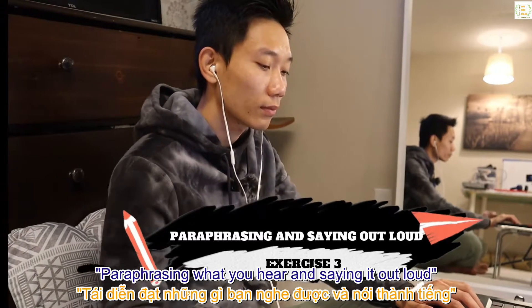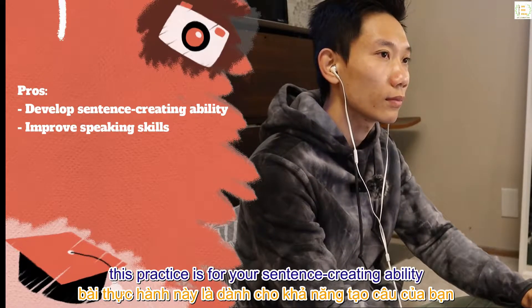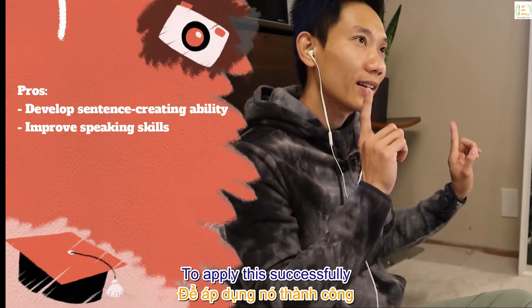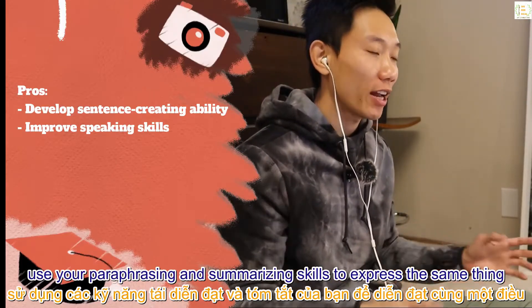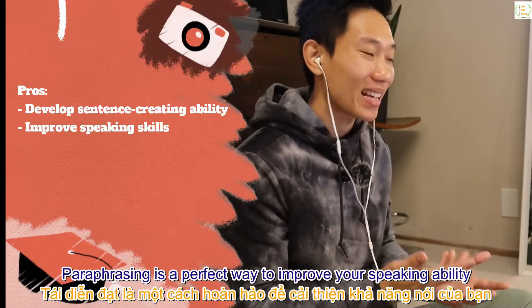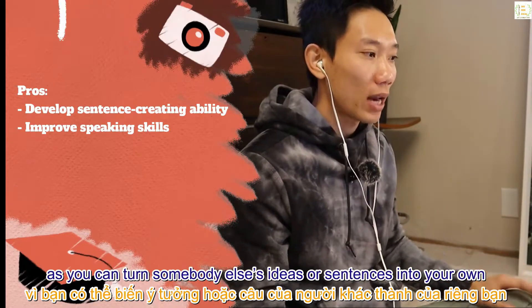Pros: a little different from shadowing, this practice is for your sentence-creating ability based on ideas from a video or audio. To apply this successfully, you first need to fully understand what you hear and then use your paraphrasing and summarizing skills to express the same thing.